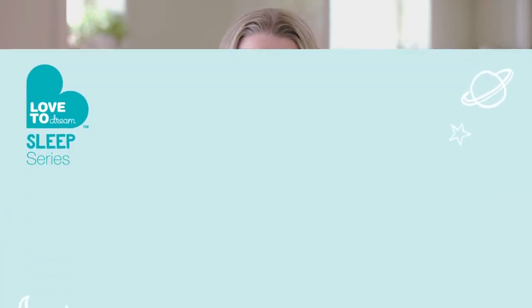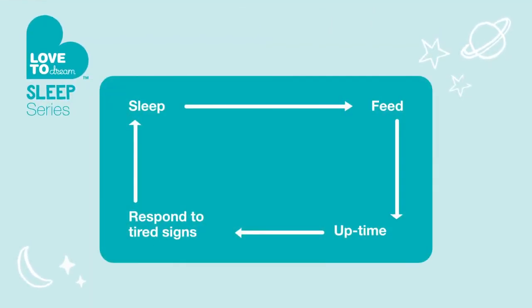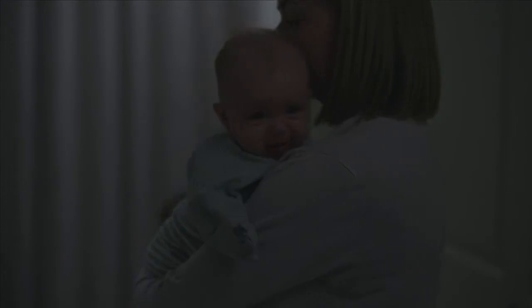How do you know what your baby is saying — when to intervene and when not to? Your sleep-feed-uptime routine will help you a lot; where you are in the cycle will give you lots of clues. For example, if your newborn baby is nice and full from their feed, they've been burped, nappy changed, and it's been about an hour since they woke up — if they now start crying, chances are they're tired and it's time to sleep.